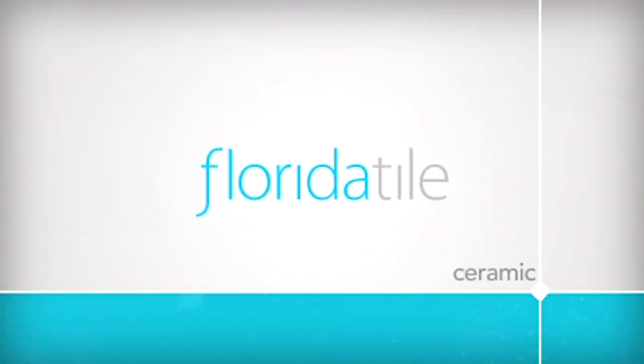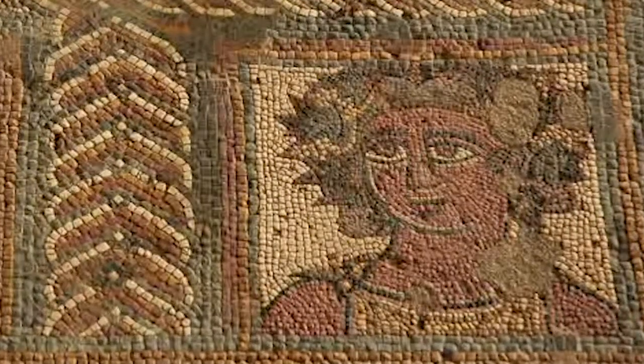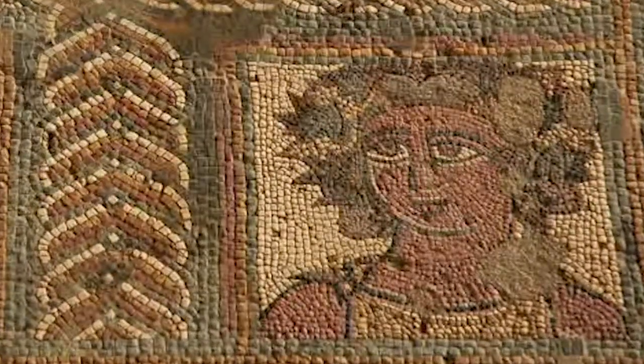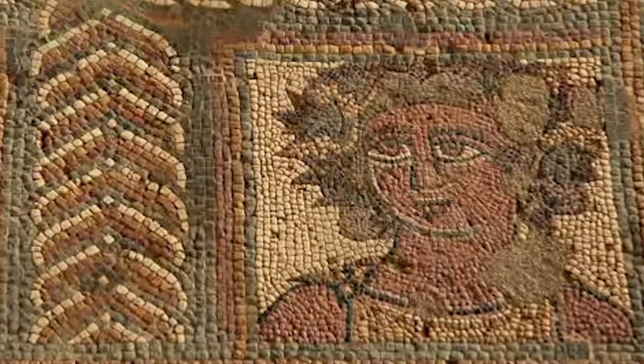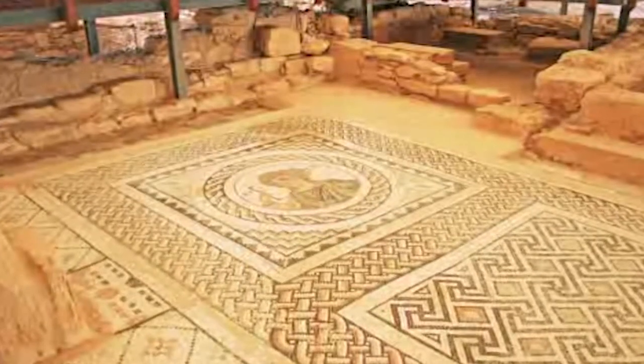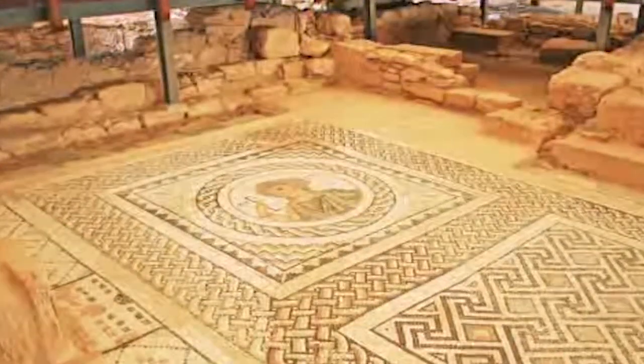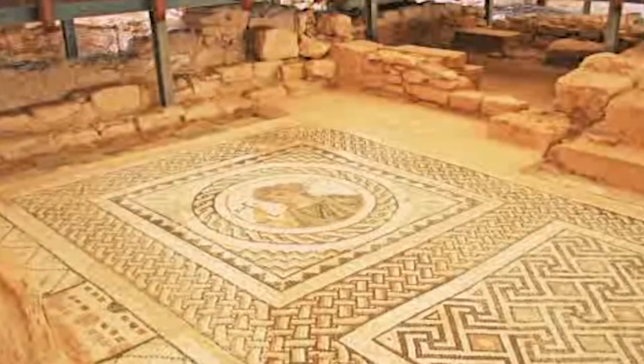Ceramic tile has been a decorative surface mainstay for centuries. The ancient Greek, Egyptian, and Roman civilizations made hand-pressed tiles, fired with wood and laid in sand. In fact, long after the walls and roofs of ancient buildings lay in ruins, the floors continued to live on in new buildings built on top of the old.